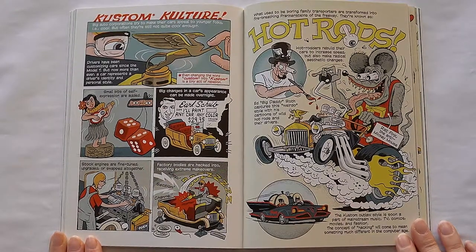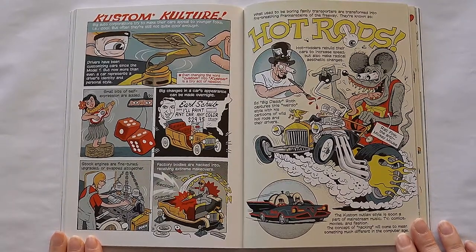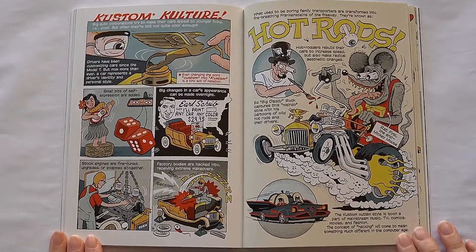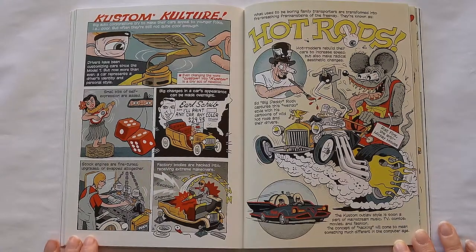Hot rodders rebuild their cars to increase speed, but also make radical aesthetic changes. Ed Big Daddy Roth captures this weirdo style with his cartoons of wild hot rods and their drivers. The custom outlaw style is soon a part of mainstream music, TV, comics, movies, and fashion. The concept of hacking will come to mean something quite different in the computer age.